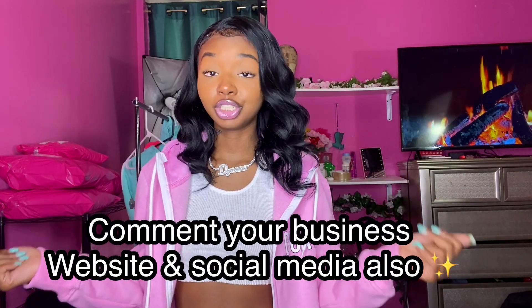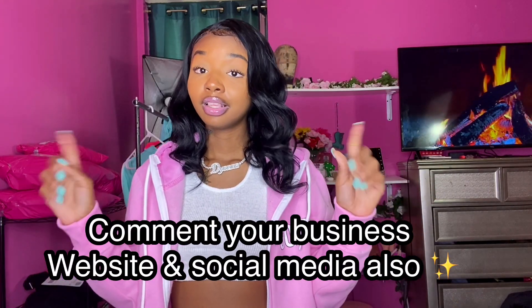I know, I know — some businesses out there, y'all know y'all are just trying to get everything together for Black Friday last minute and it's been hectic. So I'm here to give y'all a few tips that can help you. If you're new, make sure you like this video, subscribe, and comment down your ideas below.